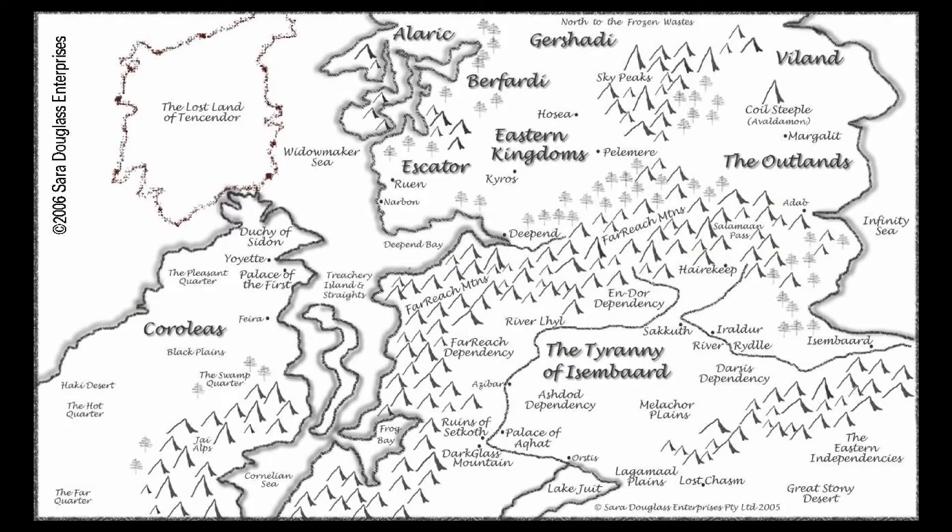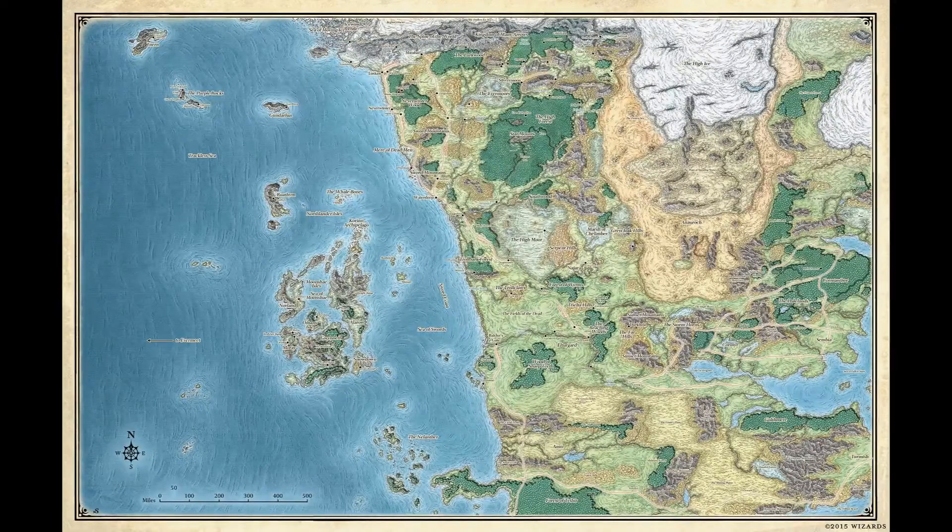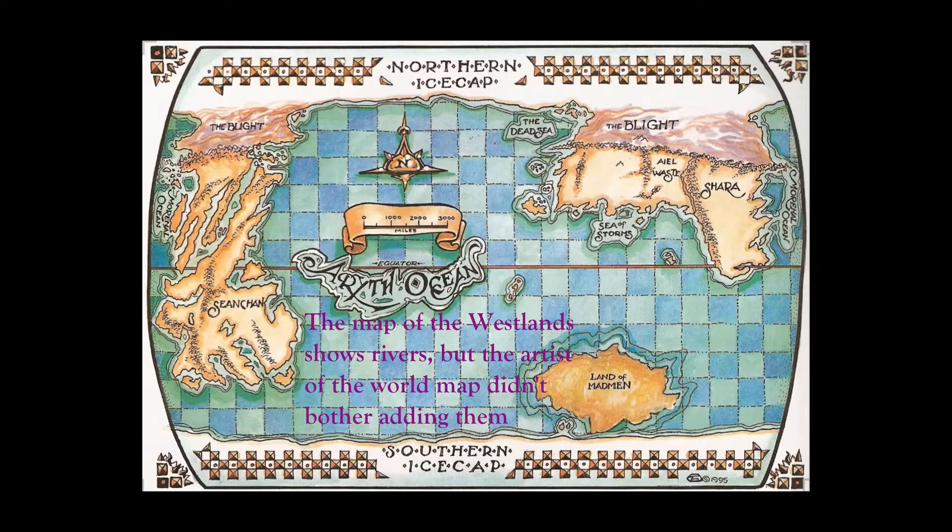In my experience, a lot of fantasy maps are kind of lazy when it comes to rivers. They seem to be drawn in as an afterthought to fill the distance between the mountains and the ocean. Most maps only draw in a few really big rivers and don't bother putting in streams and tributaries, or draw a lot of roughly parallel rivers that don't interact with each other in an interesting way, or sometimes don't bother drawing rivers at all. And if you ask me, that's quite a shame.